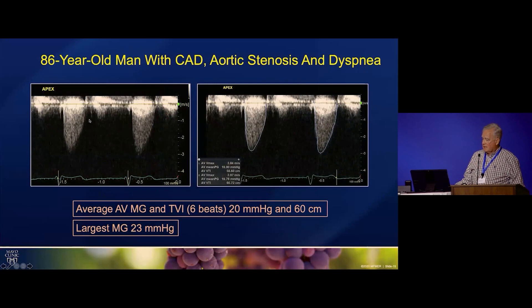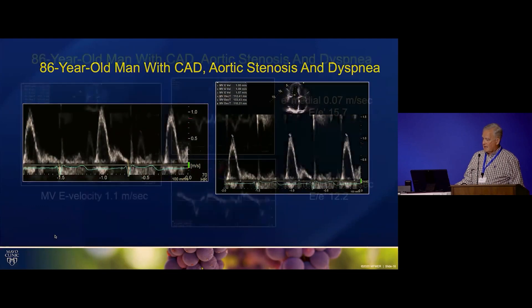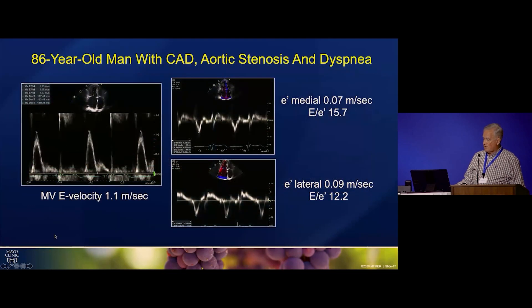Averaging was done because he's in atrial fibrillation — we averaged six beats. He had a mean gradient of 20 mmHg and the TVI was 60 centimeters. In atrial fibrillation, based on data collected by Dr. Nakomo, it's also important to report the largest mean gradient, as that may be more reflective of severity. In this case, there wasn't too much difference between the two. He did have findings supporting high filling pressure.